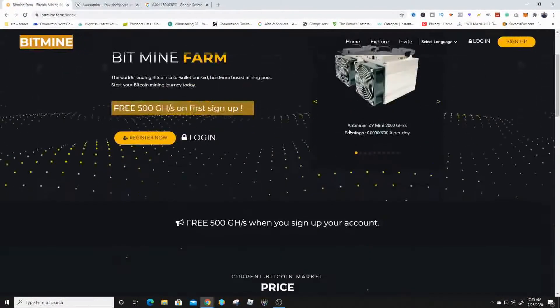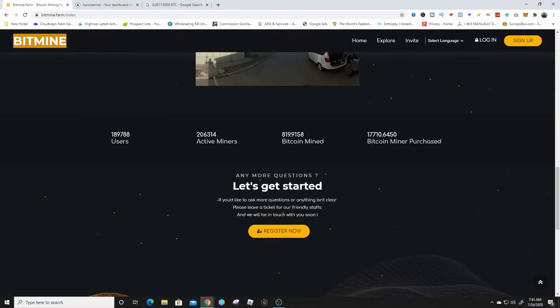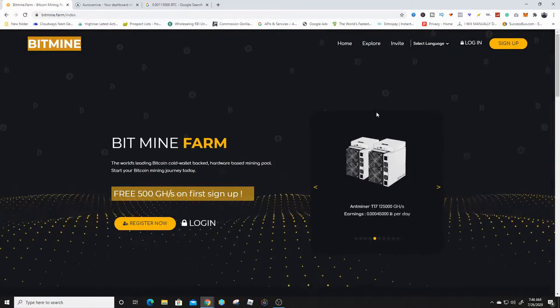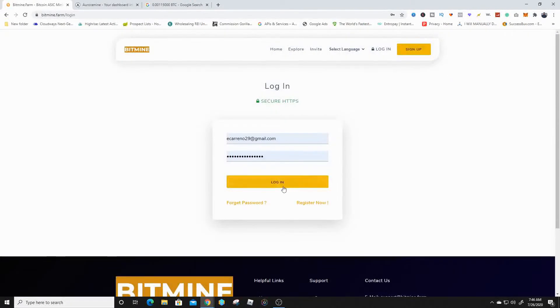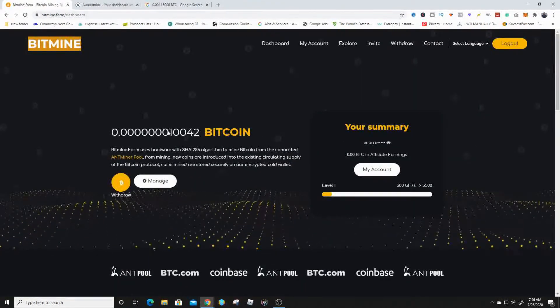This is the next website right here, and I think this one's another interesting one just based on the active members — look at this: 206,314 active members, over 200,000 users, and it has already mined around 819 bitcoin. That is insane how many people are actually using this website. I've seen payment proof on this one as well. If you click the link in the description you're going to get a free 500 gigahashes just for signing up.